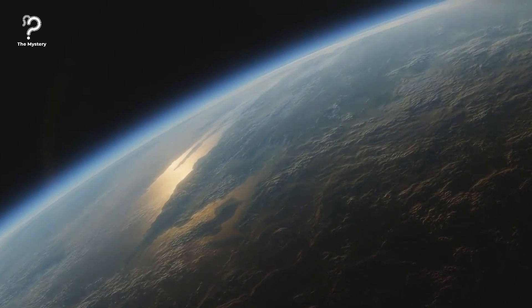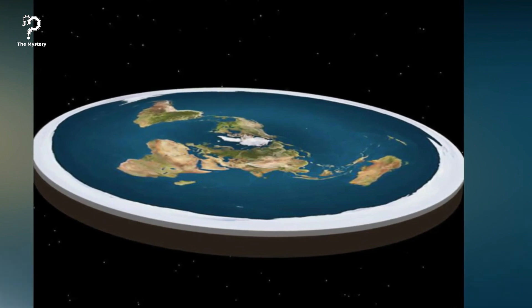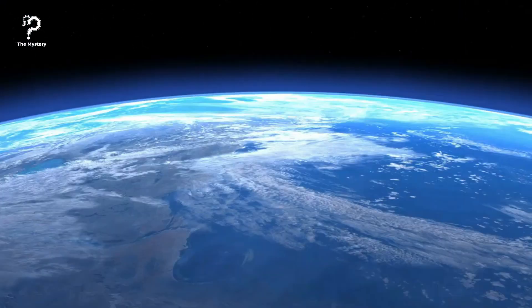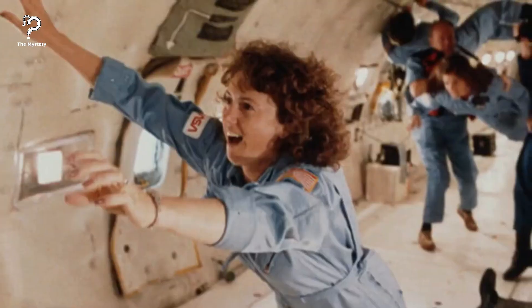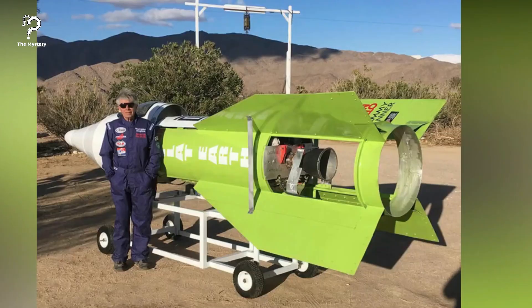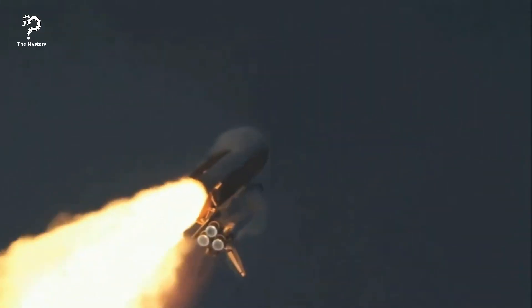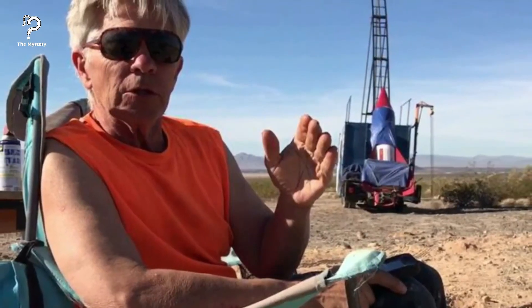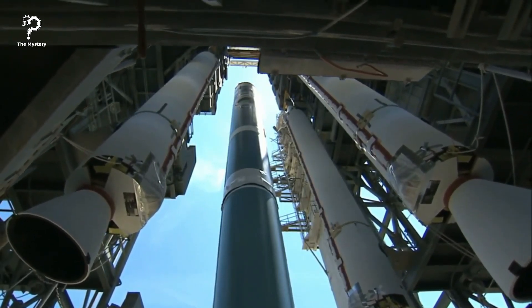Flat Earth theorists like Mike believe the Arctic Circle is the center point of the massive planetary disk we all live on, surrounded at its edges by a 150-foot ice wall that keeps the waters in place. As for gravity, these free thinkers are sure it's all an elaborate illusion — they believe the Earth disk accelerates upwards at 32 feet per second, which keeps us all grounded. With a launch plan in place and funds raised, the self-taught rocket scientist built a vehicle that surprisingly looked like it had the moxie to reach some serious heights. Finally, launch day arrived. The 61-year-old loaded himself into his homemade rocket and prepared for launch. With all the Flat Earthers cheering him on, Mad Mike launched his homemade rocket off his mobile trailer bed on March 25, 2018.